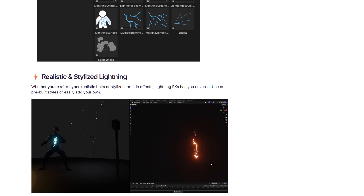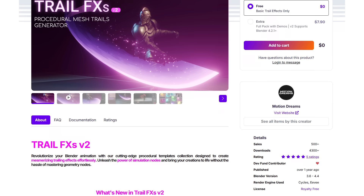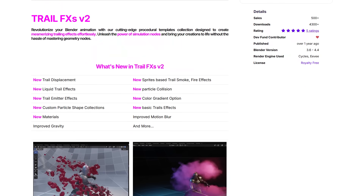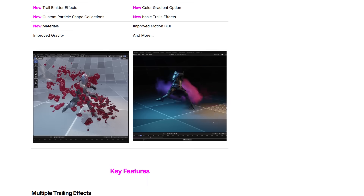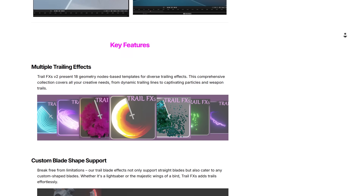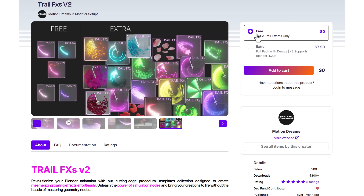Motion Dreams has also updated their Trail Effects tool. Version 2 now presents 18 geometry node-based templates for diverse trail effects and is fully procedural and customizable. Whether you're thinking about practical effects or sword trails, this is currently available. There's a free version to test the basic trail effect, and a coupon code for the full version will be linked in the description.